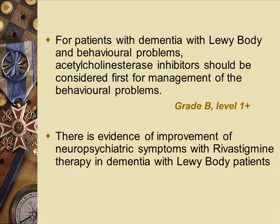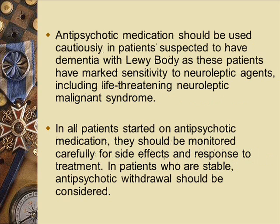For Lewy body dementia with behavioural problems, anticholinesterase inhibitors should be the first treatment of choice, because using antipsychotics causes Parkinsonian symptoms to worsen, making patients more disabled. There is evidence that this treatment approach is useful in Lewy body patients. We avoid antipsychotic medication in Lewy body dementia patients due to the risk of life-threatening neuroleptic malignant syndrome.